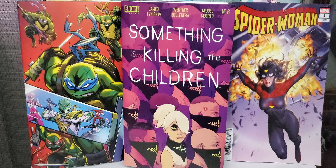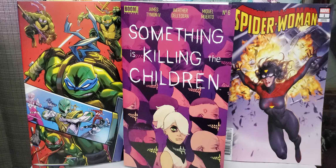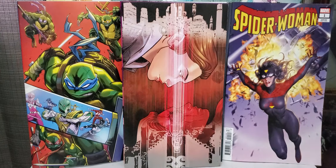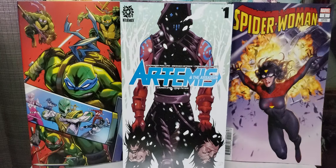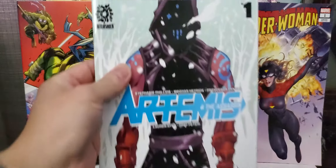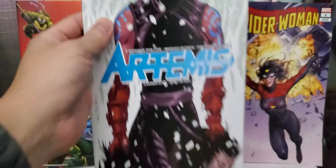I'm going to start off with the independents. This was a big week for the independents. First up, you got Alienated — this is from Boom Studios, issue number two, the virgin cover. Story's pretty good so far, looking forward to reading this second issue. Another one from Boom Studios: Something is Killing the Children, issue number six, by James Tynion. Nice cover.